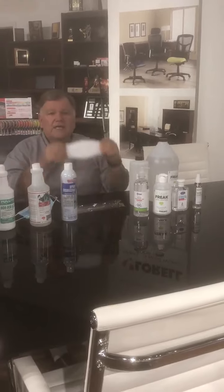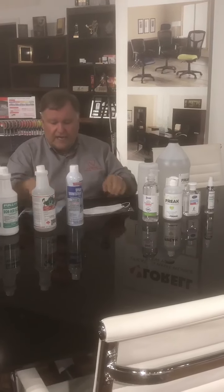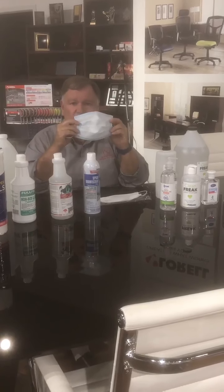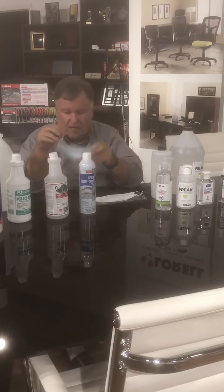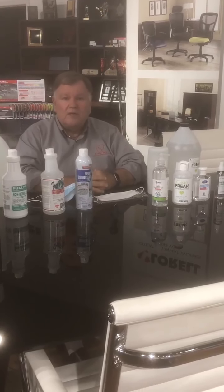We have the KN95 mask in stock and we have the three-ply paper mask in stock. We're not going to run out of these, but we want to make sure everybody has what they need to reopen.